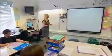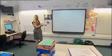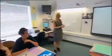Let's get started by looking at what our three key lesson objectives are. Mr Hatton, what's our first one? To develop vocabulary through synonym competition. Good. To build confidence in extending writing through group work, and to explore the strengths and strength gaps in our work.